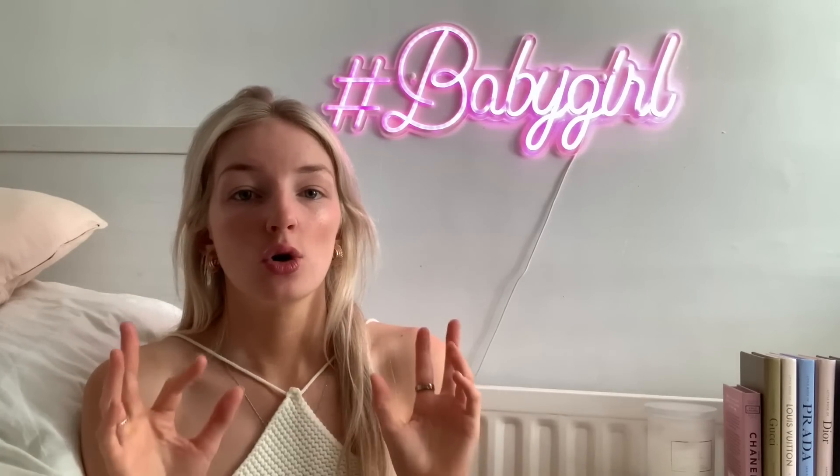Hi guys, welcome back to my YouTube channel. This is going to be a Shein haul, a bikini haul. I'm trialling this setup, but I don't know if I like it, so we'll see at the end of the video. This video is not sponsored, obviously, by Shein. I wish it was, because I love Shein. I could be on there all day scrolling through, buying everything. I went shopping at Shein and I bought stuff.